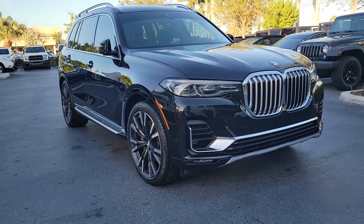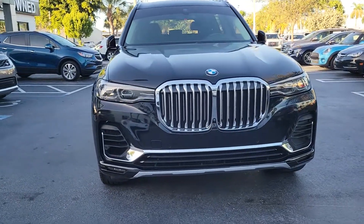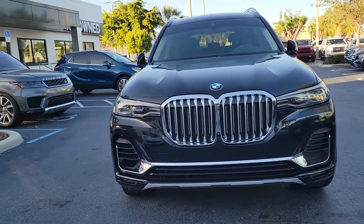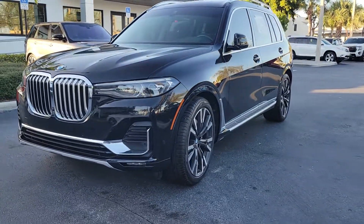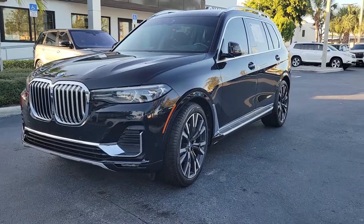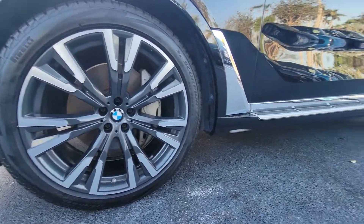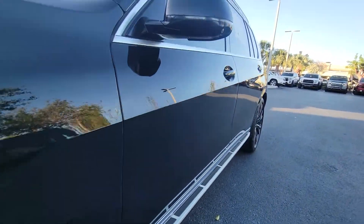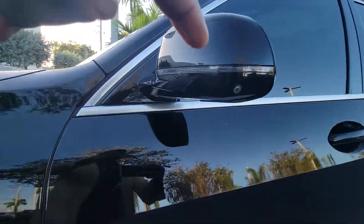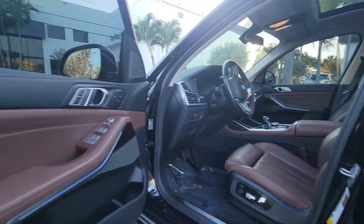Here we go — 2020 X7, very nice vehicle with a 3D camera. It's available with 22-inch wheels and Brembo brakes. It has a nice running board right there. You can get into the vehicle with smart key access, and it has cameras all the way around — 360. Come on inside.